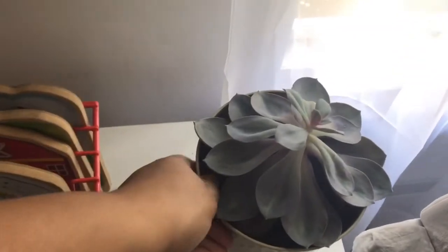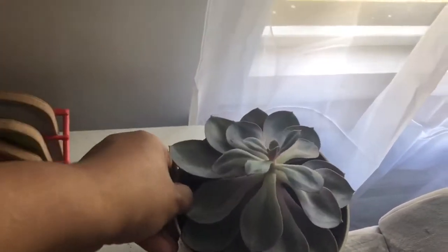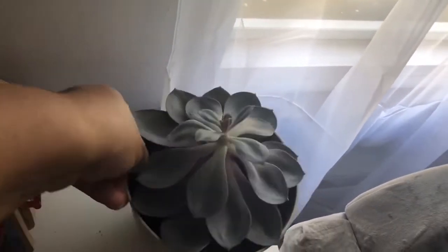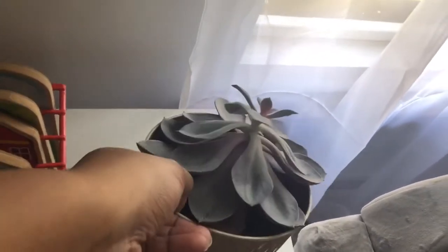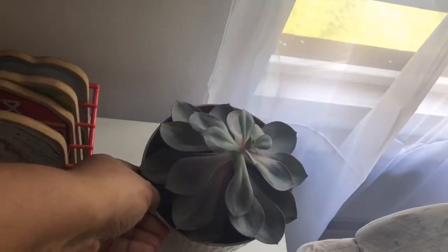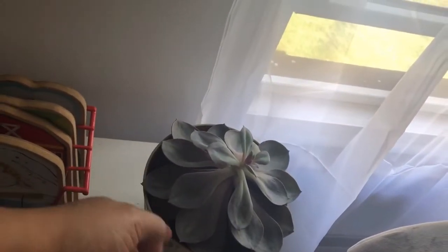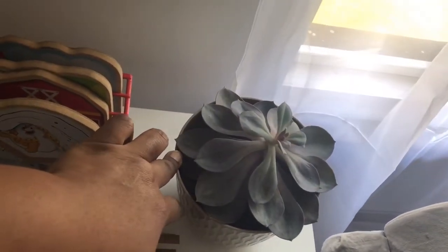First I have this guy — this is an echeveria. As you can see it is very leggy, it's stretched. I've moved it around quite a bit, so when I first got it it had this stretching and it's gotten more pronounced. I have it here by this window so we'll see what happens. A couple of things have fallen off and I've tried to propagate them without any success.